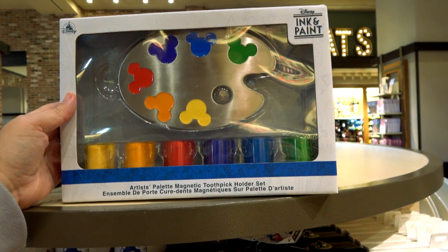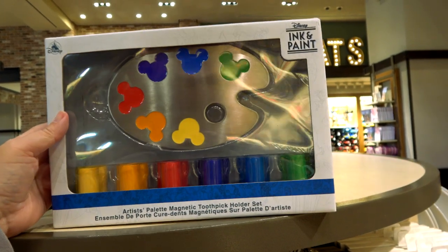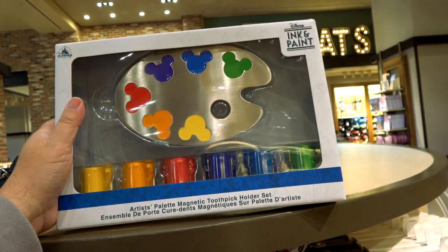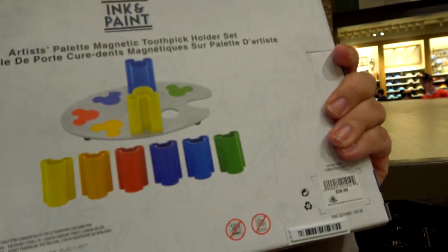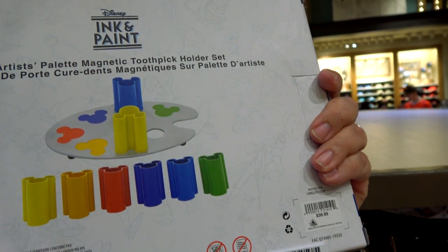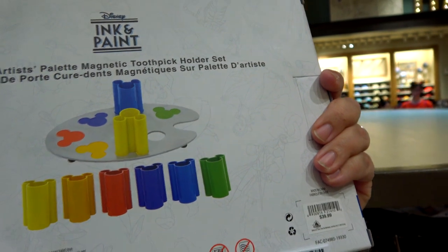Artist palette magnetic toothpick holder — okay, this is not actual paint. I thought this was paint but it's a toothpick holder set. Magnetic toothpick holders — who needs those? For forty bucks? Good try.